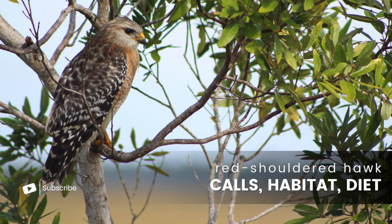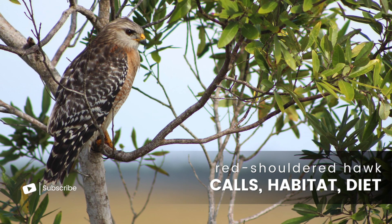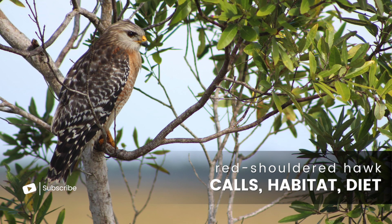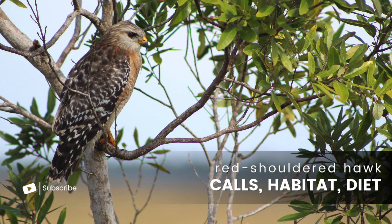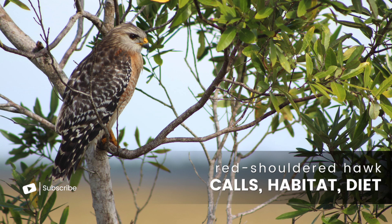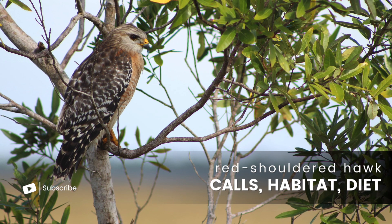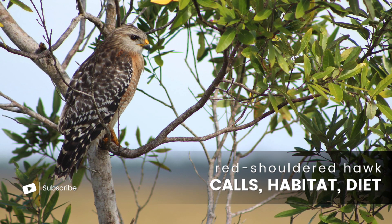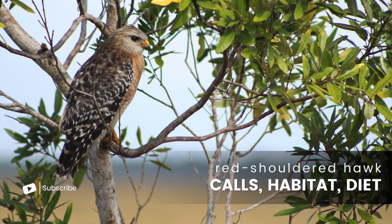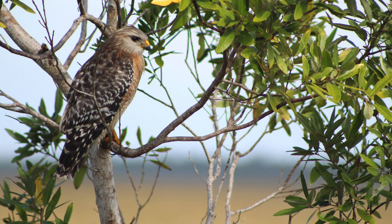These birds of prey are found across much of the eastern United States and some areas of California. In this video, we'll listen to the main call of the red-shouldered hawk and learn some interesting facts about its habitat and diet. At the end, I've included a video I captured of one eating a possum in my backyard. It's kind of graphic, but neat to watch.